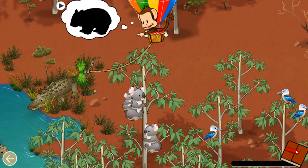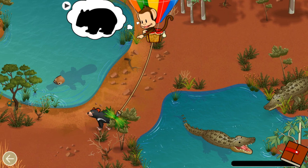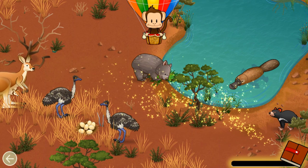Milo thinks you should look over there! Herbivore! Well done!